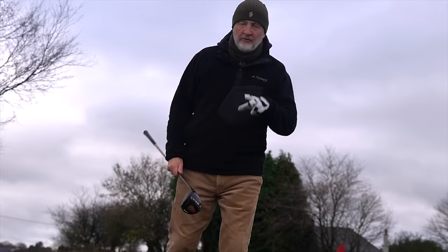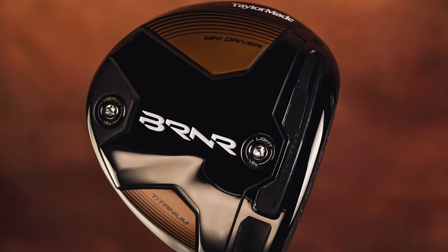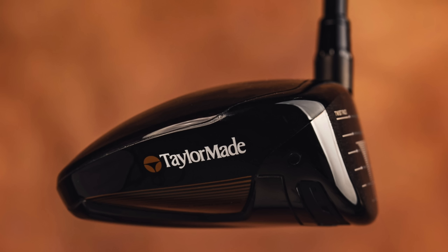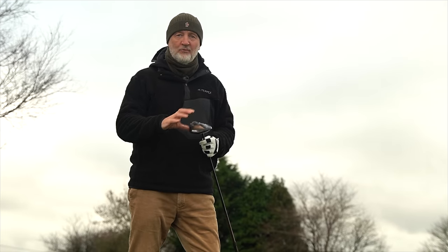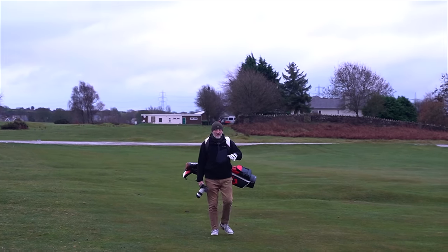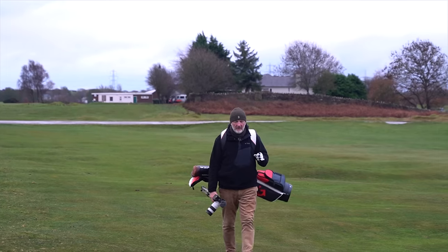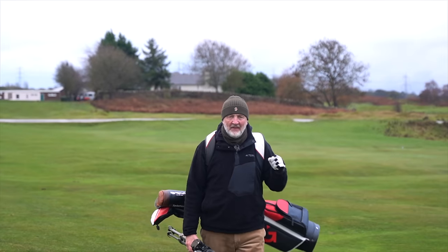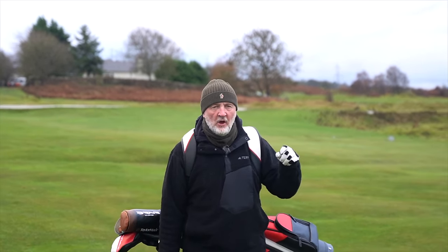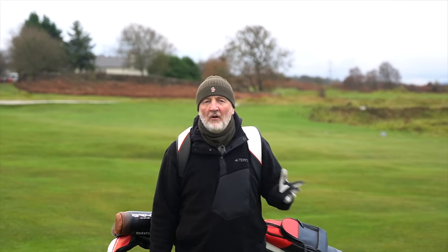For me, there are two things that really separate this from being anything like a 3-wood. One is the profile — it's not just the fact the head is bigger, there's a reason why that makes a difference. The second is that data clearly demonstrates that, at least in my hands, this performs nothing like a 3-wood. My views on the Mini Driver are shared by a minimal number of golfers, because if it were hugely popular, it would clearly be more available, and the shorter shaft would be made available on every new TaylorMade release. So I've got a feeling I'm in the minority as to why I feel this is so good.